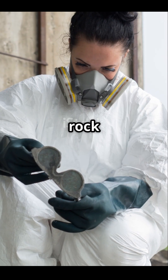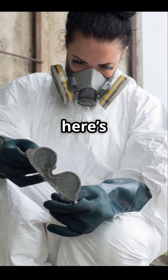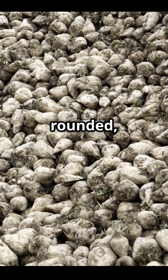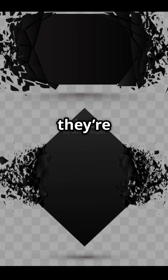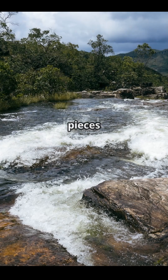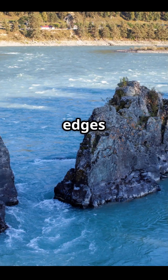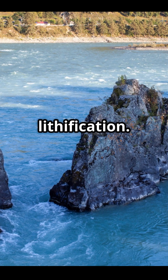Before you go calling every rock with chunks in it a conglomerate, here's a quick tip: look at the shape of the pieces inside. If they're rounded, it's a conglomerate. If they're sharp and angular, you've got yourself a breccia. Rounded means the pieces tumbled around in water before getting stuck together, while jagged edges mean they didn't travel far before lithification.